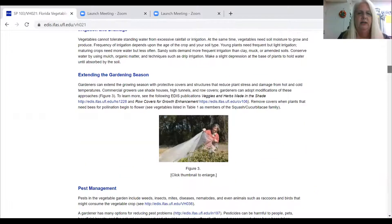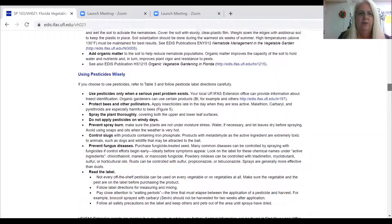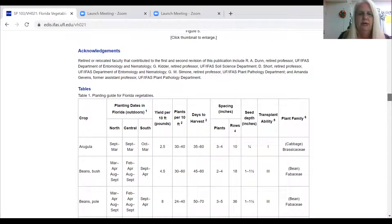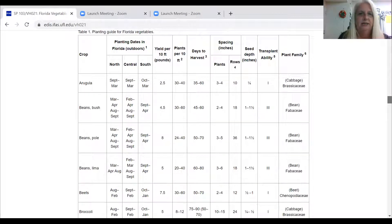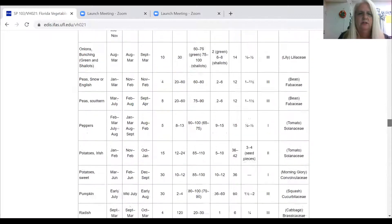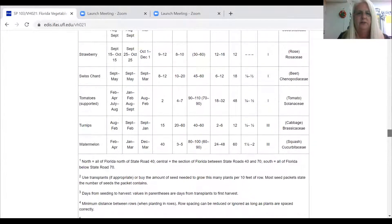It has a lot of really good information. Any PDF, if you're using an iPhone, can be downloaded to your iBooks. So here they divide the state into north, central, and south. North is all of Florida north of State Road 40. Central is between 40 and 70, which is where we're at in Bartow. And south is below State Road 70. Because our state is so large, we have a lot of opportunities to produce many different crops at different times of the year.